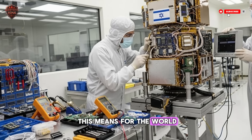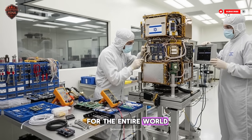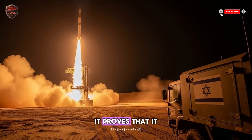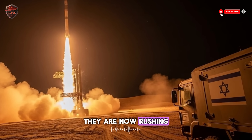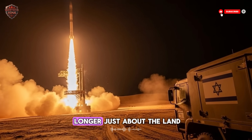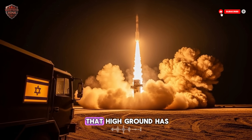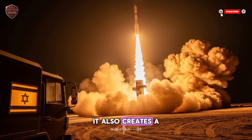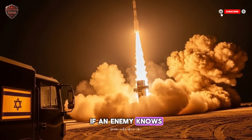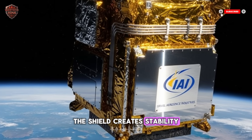The big picture: what this means for the world. Israel built this shield out of pure necessity — they had no other choice. But what they created is changing military strategy for the entire world. For the first time in history, a nation has a working defense against long-range ballistic missiles. Other powerful countries are watching and rushing to build their own space-based sensors and interceptors. Warfare is no longer just about the land, sea, and air — now it is about the near-space domain. This technology is also a deterrent: if an enemy knows their expensive missiles will be shot down in space, they are less likely to launch them. The shield creates stability by making attack seem pointless.